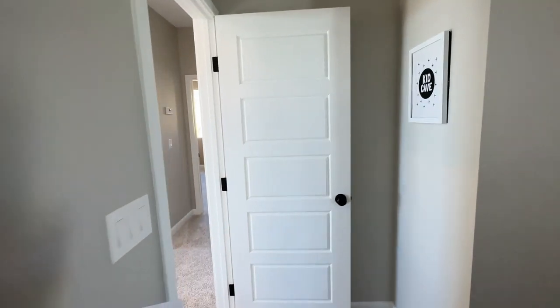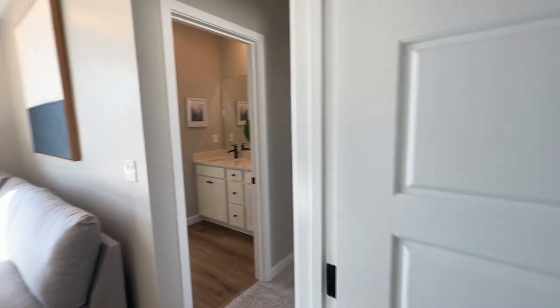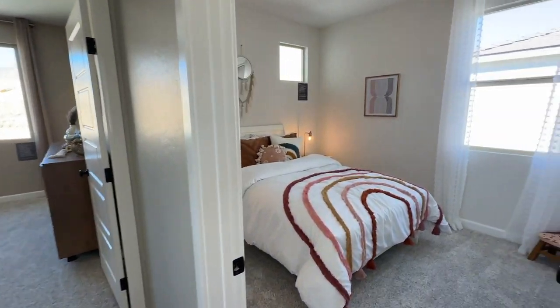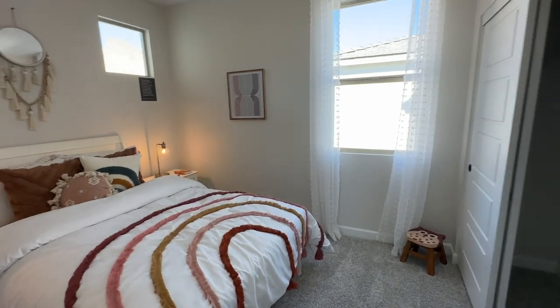The base price of this model is at $564,990. That is just the base price and does not include any lot premiums or upgrades.